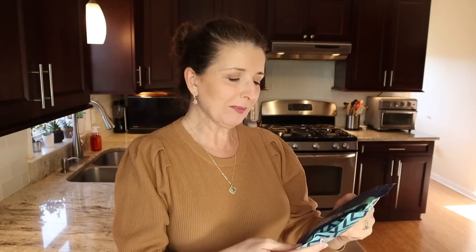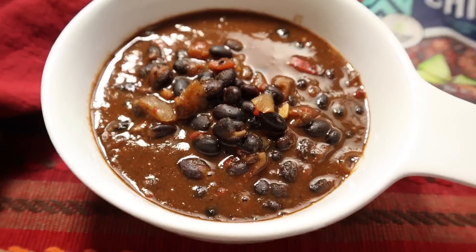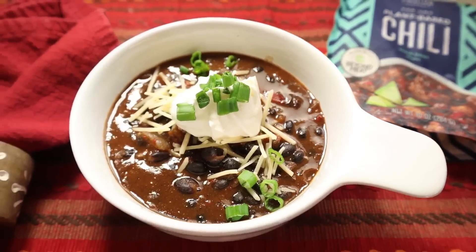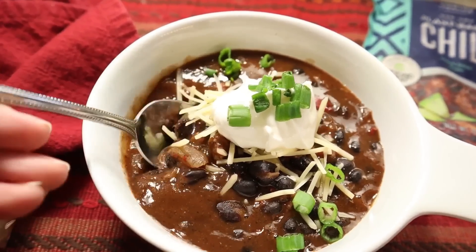It is almost lunchtime. I want to go ahead and cook this up. It looks so good in the photo, but I want to see if it looks the same in real life. On the back, it says to tear the pouch one inch to vent and microwave for 90 seconds. I am pretty impressed — this looks identical in person as it does in the photo, and that is not always the case. I went ahead and added some shredded cheese, some sour cream, and some scallion because that's how I typically eat chili.